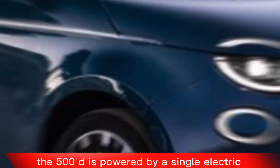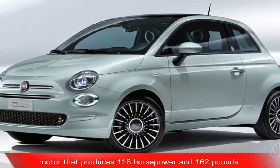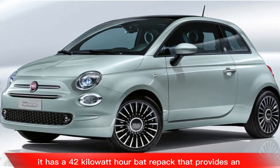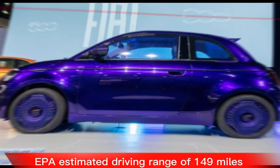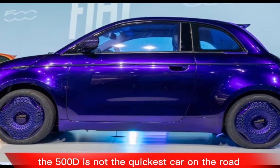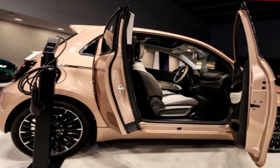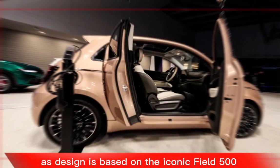Performance: The 500e is powered by a single electric motor that produces 118 horsepower and 162 pound-feet of torque. It has a 42 kilowatt-hour battery pack that provides an EPA-estimated driving range of 149 miles. The 500e is not the quickest car on the road, but it is nippy and responsive, making it a lot of fun to drive around town.